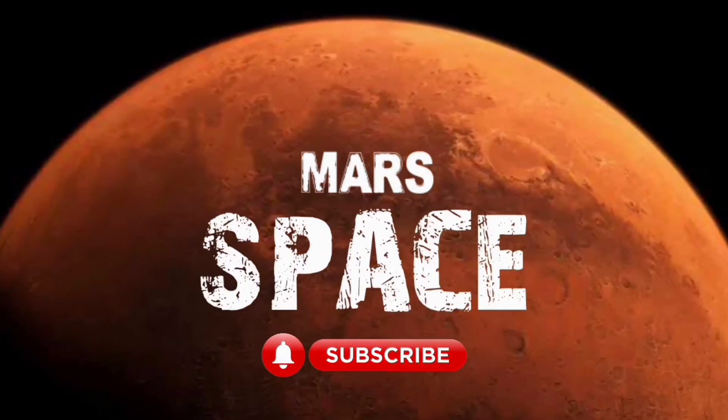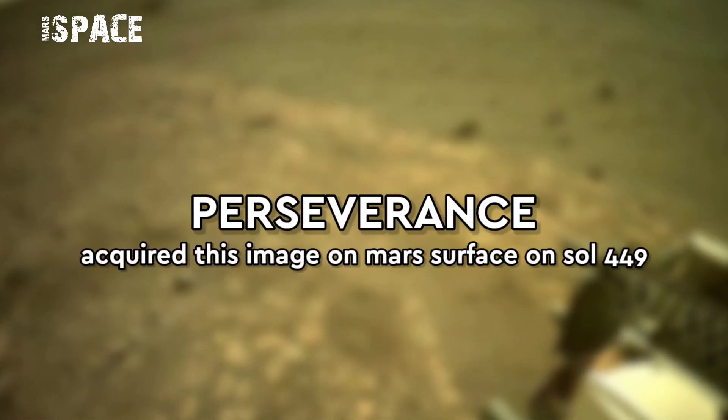Hi my dear friends, welcome back to our YouTube channel Mars Space for more updates. Please like with the bell icon and thumbs up, and please watch till the end.